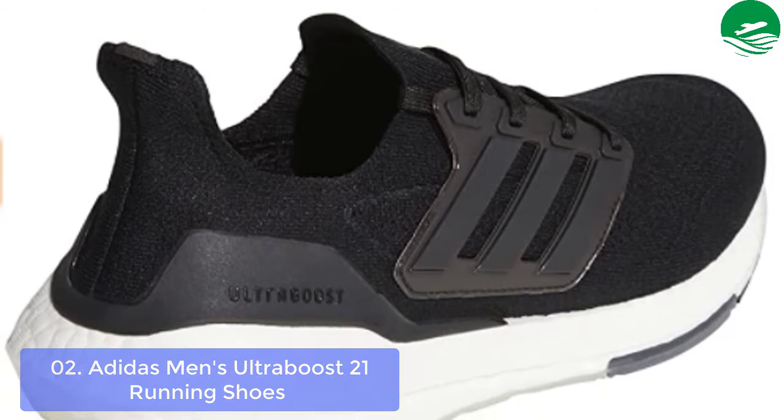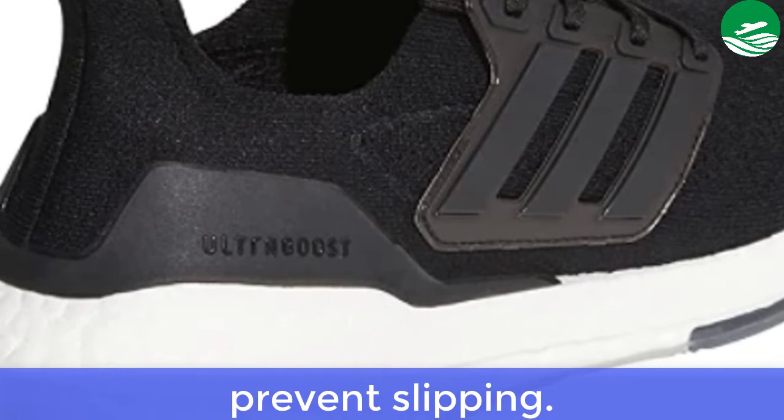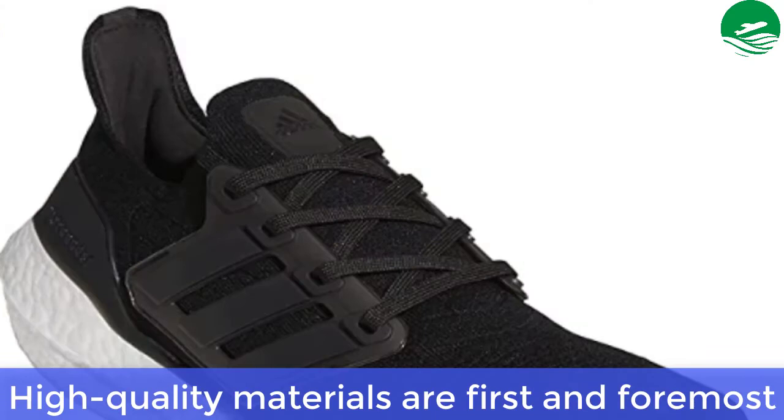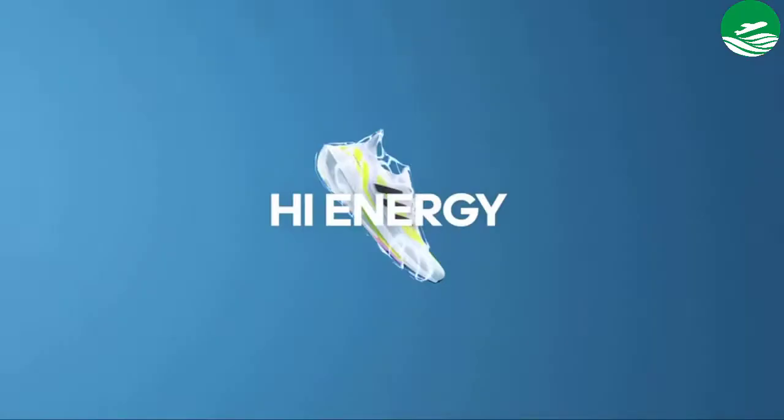Main features include cushioning for impact absorption, prevents slipping, lightweight midsole, and high-quality materials that are first and foremost. Special for Adidas Men's Running Shoe. Pros: lightweight running shoe.